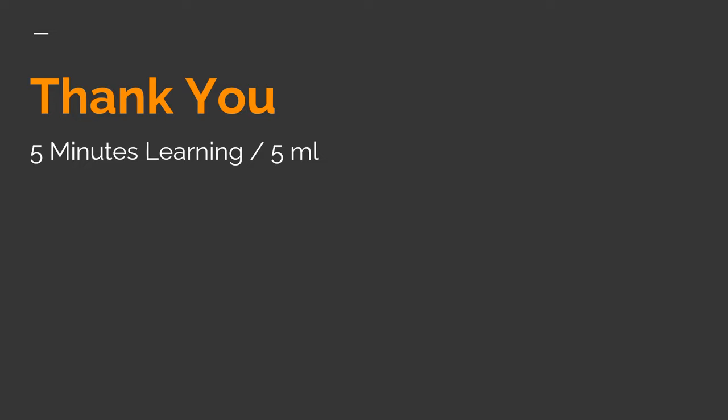Thank you everyone for watching this video. See you soon with another interesting case study. For more such case studies, please visit and subscribe to the 5 Minutes Learning channel on YouTube.